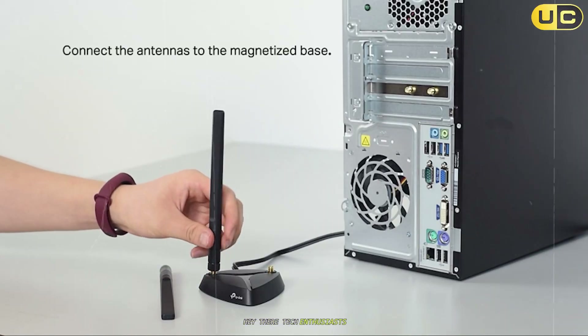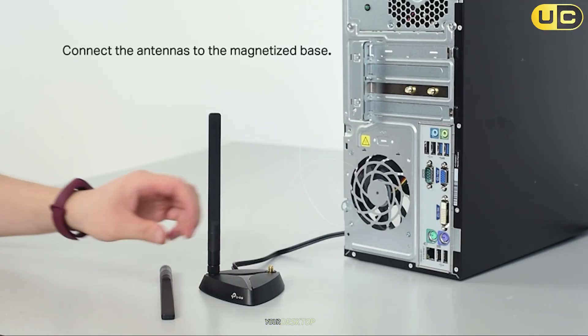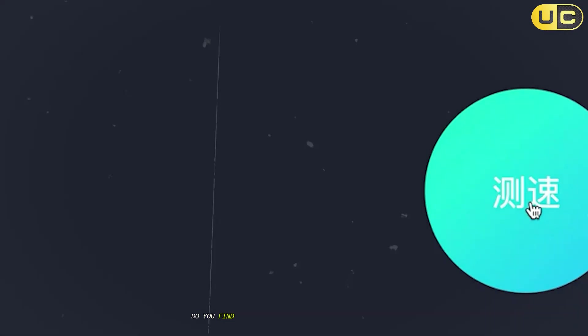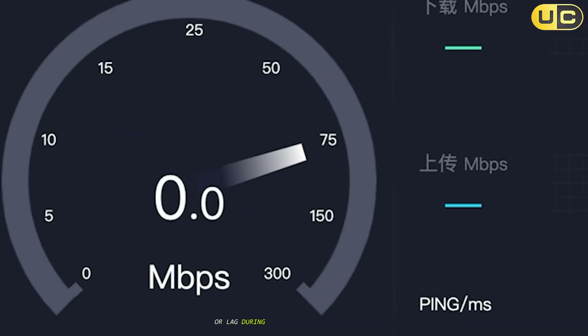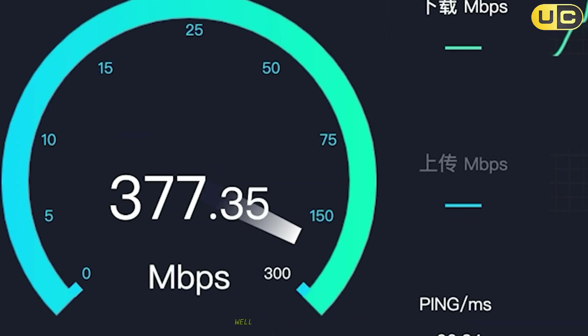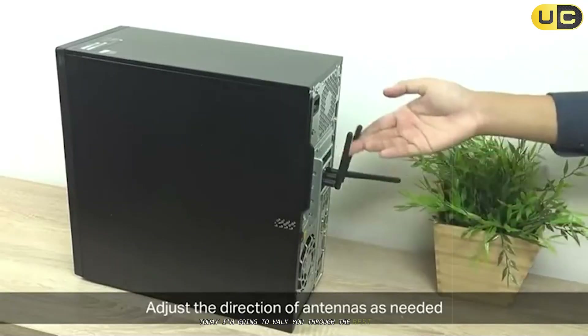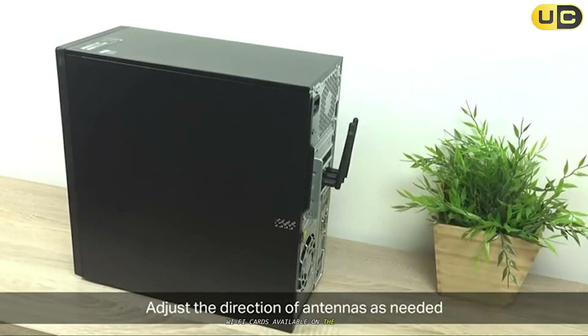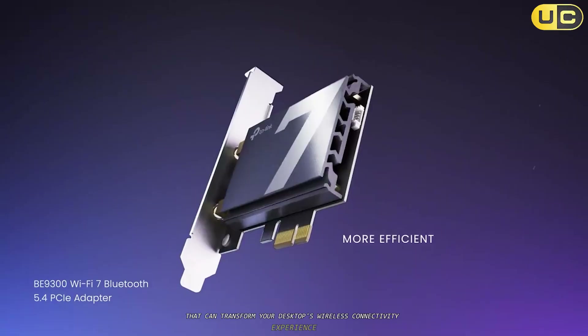Hey there, tech enthusiasts. Are you tired of dealing with unstable internet connections on your desktop PC? Do you find yourself constantly struggling with slow download speeds or lag during your online gaming sessions? Well, you're in the right place. Today, I'm going to walk you through the best PCIe Wi-Fi cards available on the market that can transform your desktop's wireless connectivity experience.